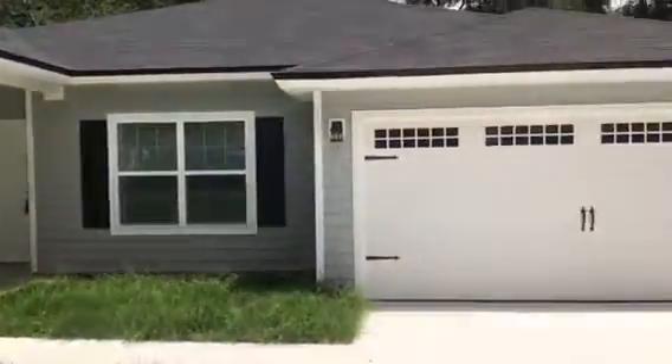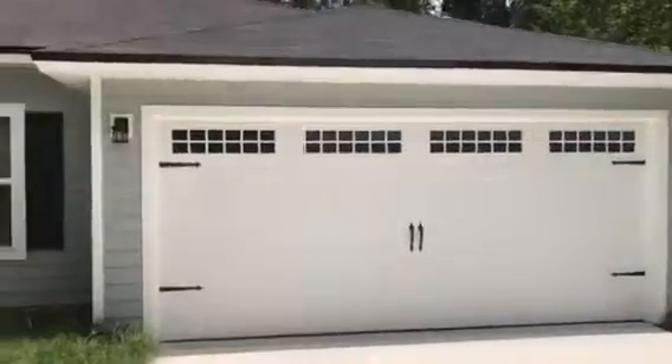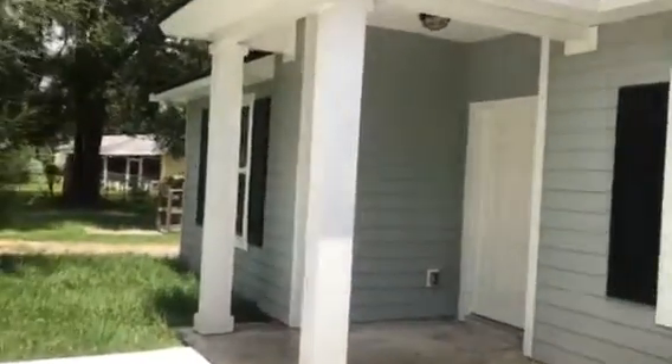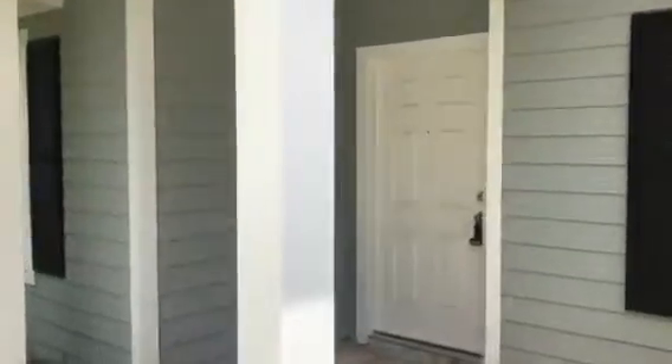Hey, it's John with JWB at 5631 Leslie Road on the west side of Jacksonville for a final walkthrough. This is a new construction home we have just finished. It is a four-bedroom, two-bath with a two-car garage and it's 1,760 heated and cooled square feet.